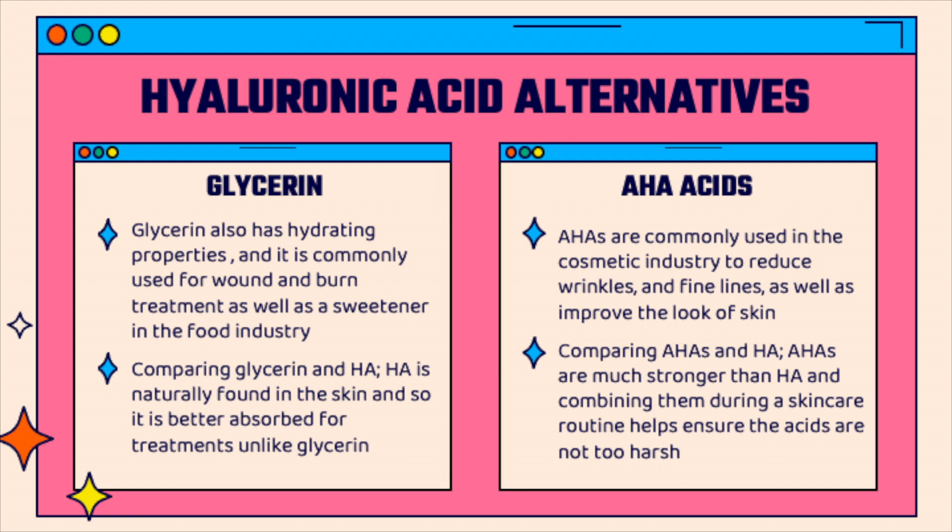AHA acids are commonly used in the cosmetic industry to reduce the look of wrinkles and fine lines. When comparing AHA acids to hyaluronic acid, AHA acids are a much stronger acid when it comes to skin care, and so for the best results it is ideal to combine them with another serum to ensure they're not too harsh on the skin. Hyaluronic acid can be combined with AHA acids for great skin care results.